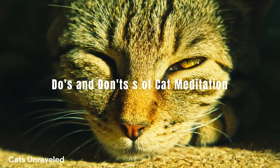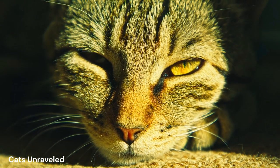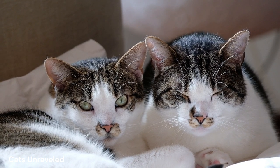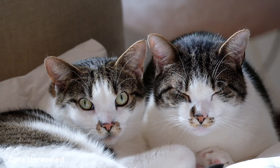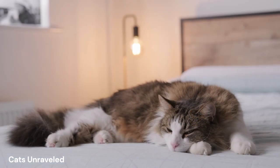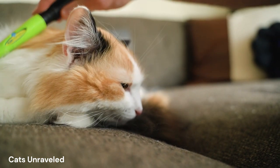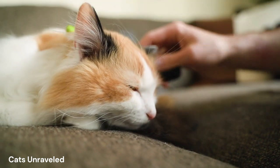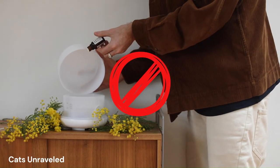While guiding your cat towards a meditative state, there are certain things to keep in mind. Every cat is unique, with its own set of preferences and comfort zones — always respect your cat's boundaries. If your furry friend seems disinterested or uncomfortable at any point, don't force the process. For do's: always choose a quiet and familiar environment, consider using soft, calming music or cat-friendly soundscapes, and incorporate gentle petting or brushing to soothe your cat. For don'ts: avoid loud noises, sudden movements, strong scents, or essential oils, as these can be overwhelming and even harmful to your kitty.